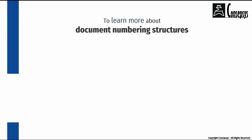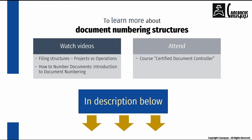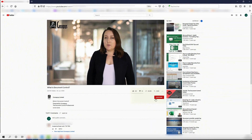If you wish to learn more about document numbering structures, watch these videos and attend our course Certified Document Controller. You will find all the links in the description. How many document numbering structures do you live with at work? Describe them in the comments. Have you ever had to change document numbering structures? Let us know how it went. We regularly release new content on document control, so don't forget to subscribe to this channel, to like this video, and to hit the notification bell to be notified of any useful new content.